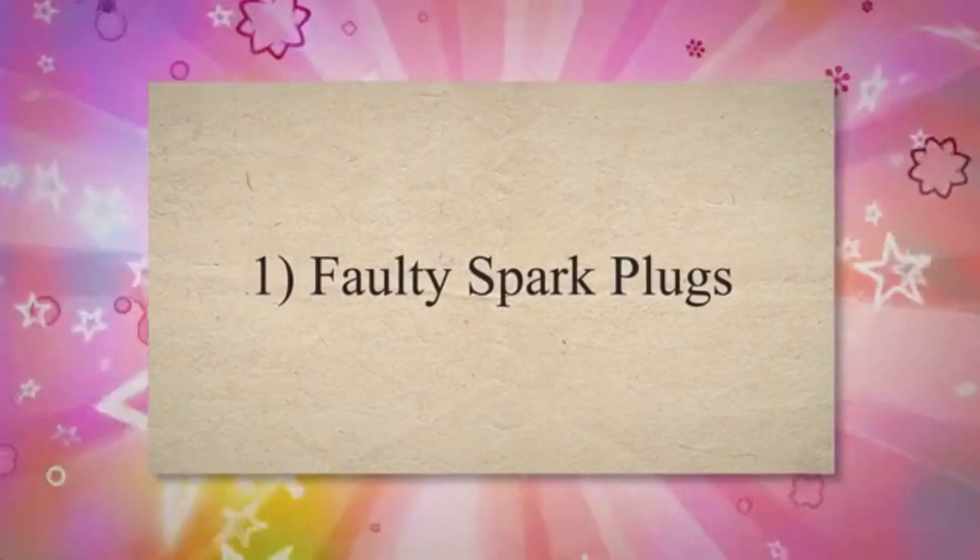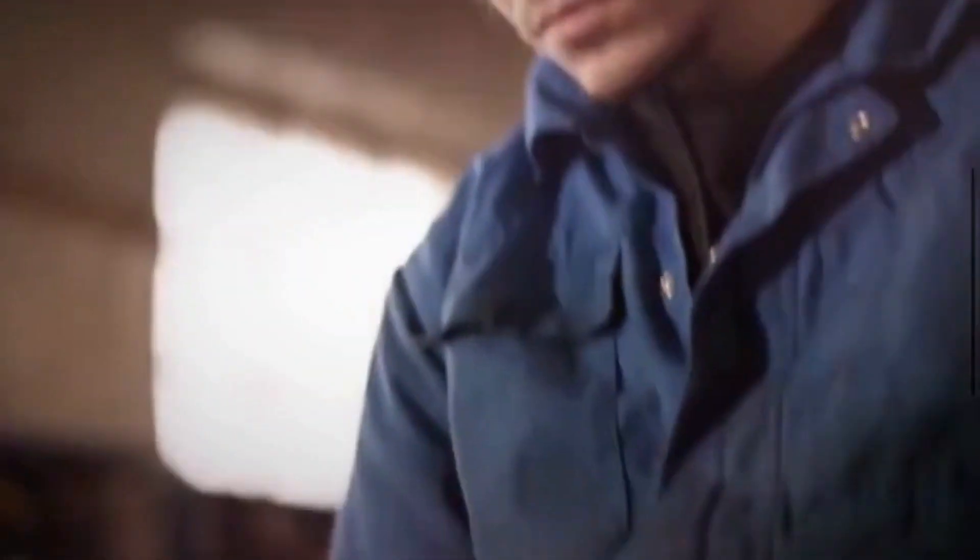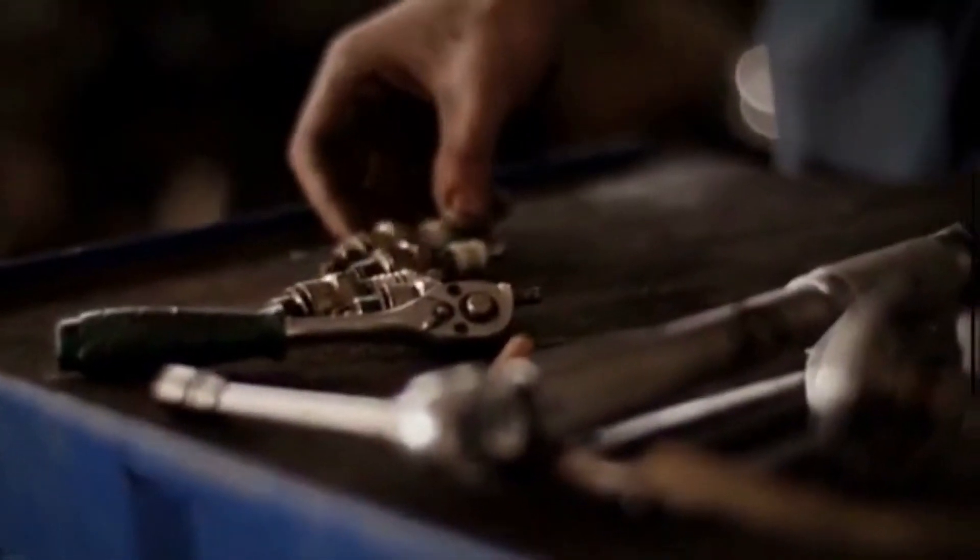Faulty spark plugs. A faulty spark plug is one of the major causes of engine sputtering during acceleration. The spark plug is used to initiate the ignition process of the air-fuel mixture. Spark plugs are one of the most important parts to replace during a tune-up because they don't last forever. The accumulation of carbon deposits may also lead to plug failure, resulting in engine sputtering.